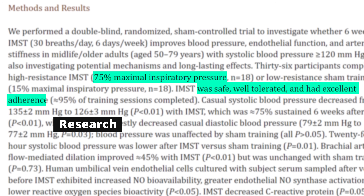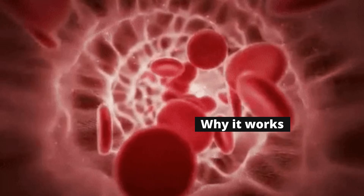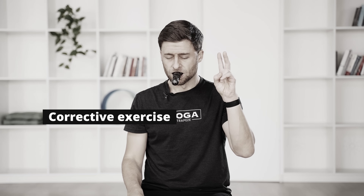In this video, number one, we'll talk about the research and what it shows — it's really exciting. Number two, we'll talk about the hypotheses for why it works. And lastly, probably most importantly, we'll talk about a five-minute routine I'll guide you through that you can do twice per day to consistently and pragmatically lower your blood pressure over the next six weeks or so.